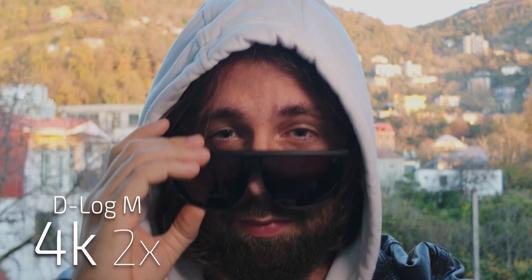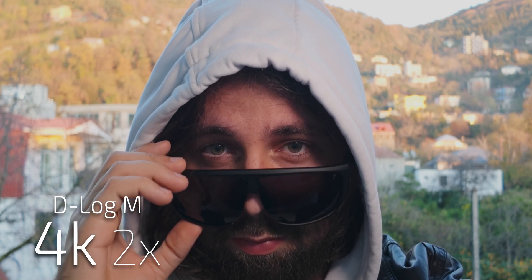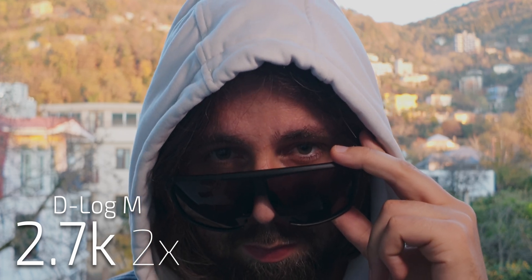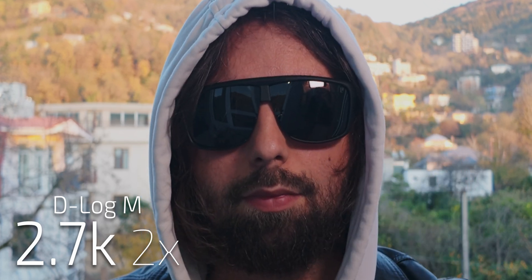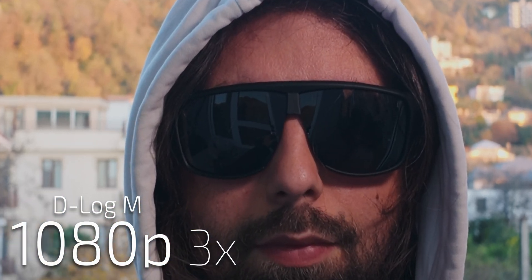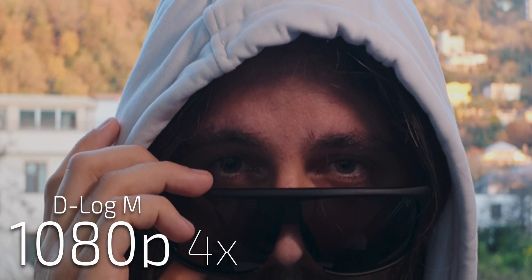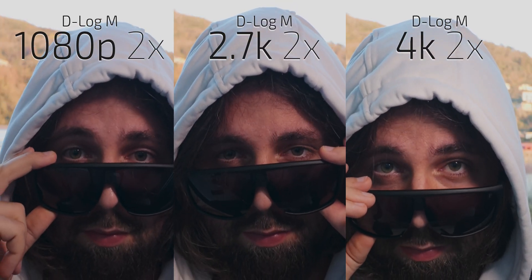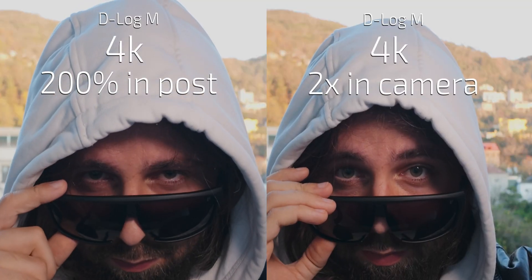It is also possible to use digital crops while recording. And 1080p can crop up to 4 times. What if you crop in post?